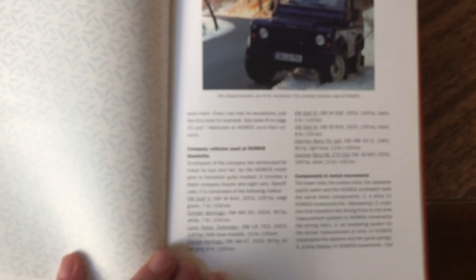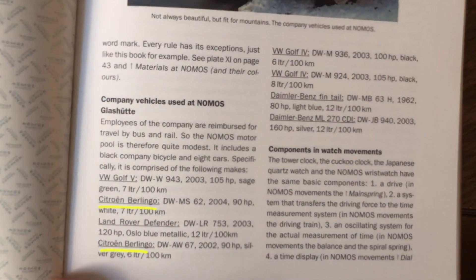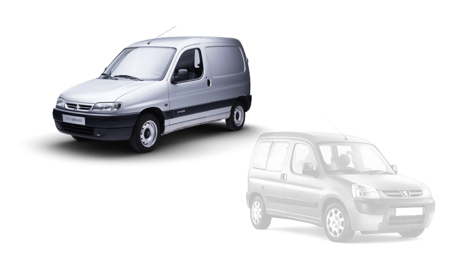For the car lovers out there, there's also an entry on all of the company vehicles. Two different Citroen Berlingos. Did you know that the Citroen Berlingo is the rebadged sister car of the Peugeot Partner?